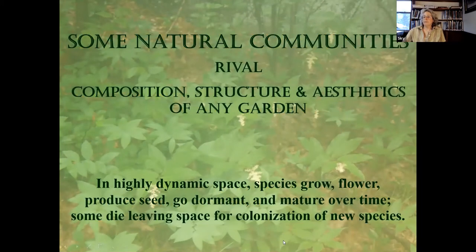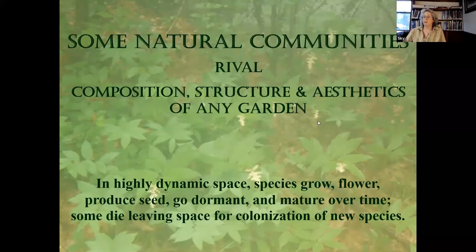Something about natural communities: some natural communities rival the composition, structure, and aesthetic of any garden. In these highly dynamic spaces, species grow, flower, produce seed, go dormant, and mature over time. Some die, leaving space for colonization of new species. So what happens in the natural world is kind of rivaling what we do in our gardens.